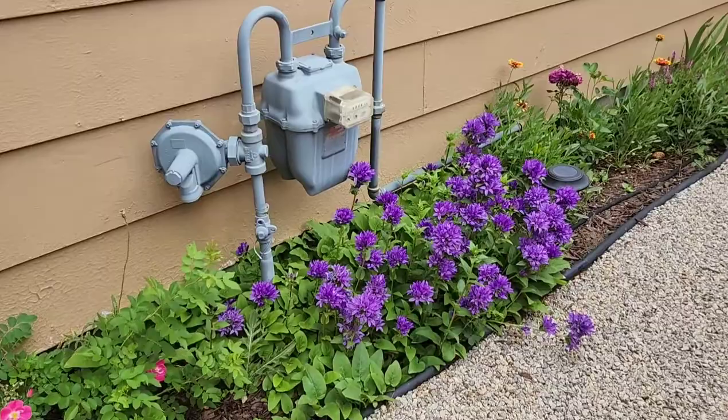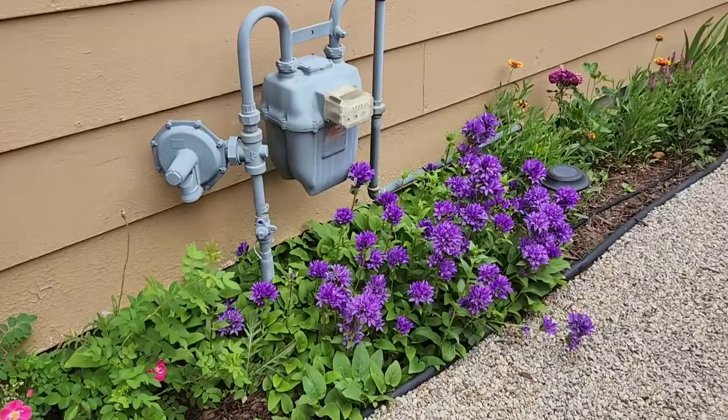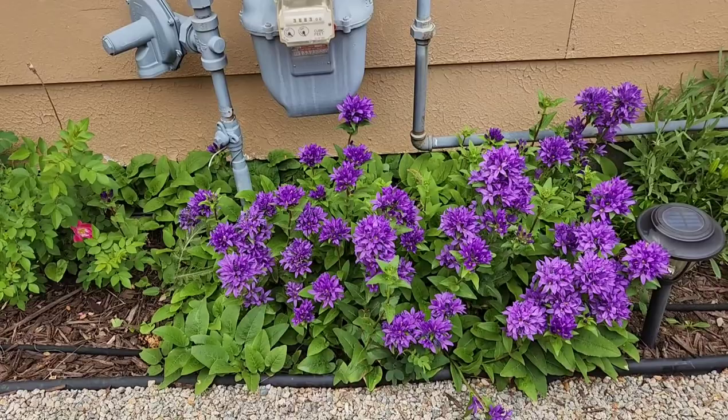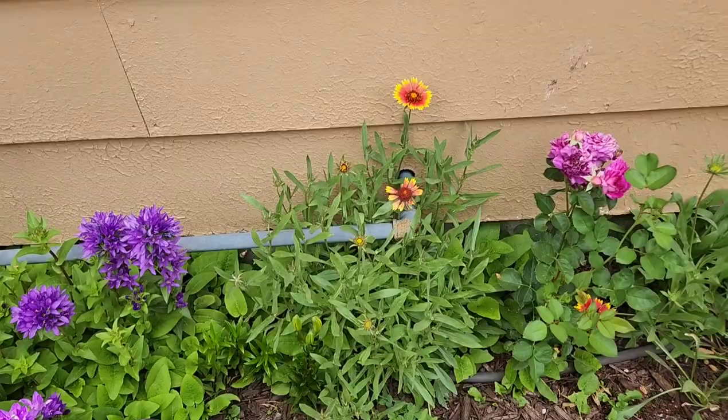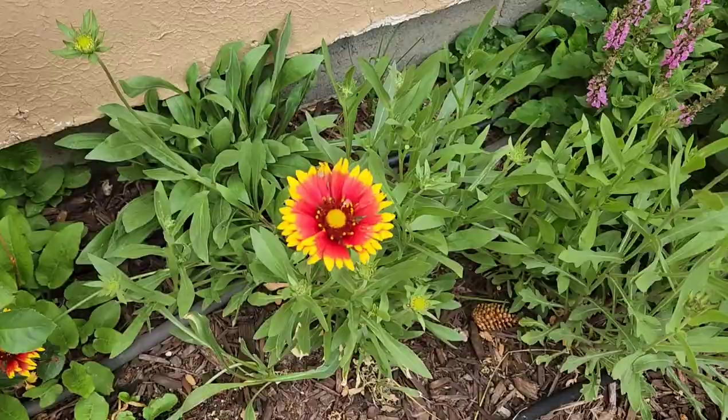I would like for this area to be so full that it looks like this right here — you can see how full this is. This ground cover right here, if I'm not careful, will take over everything. You can see it's back in here and in there — and while I love it, I don't want it taking over everything. These are just gorgeous this year. Look — there's a daddy long legs in there!